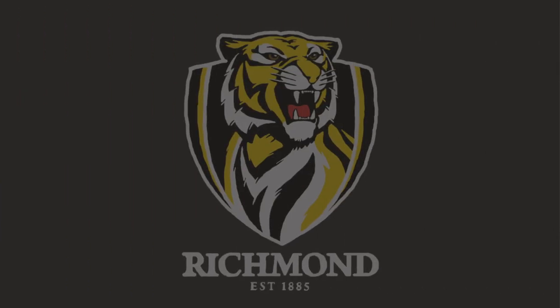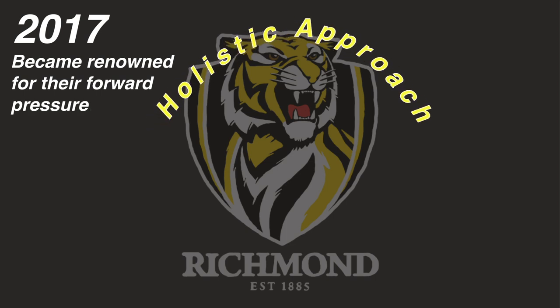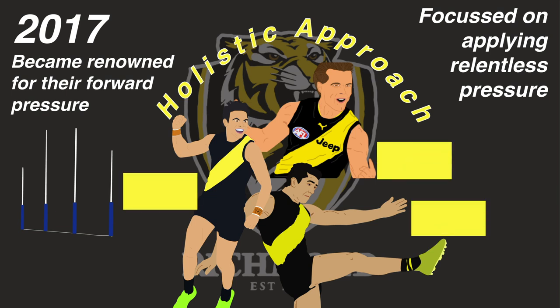For example, the 2017 Tigers, who became renowned for their forward pressure throughout 2017, adopted a holistic approach. No single small forward was instructed to purely just try and kick goals. Instead, their three main smalls that year — Dan Butler, Jason Castagna and Daniel Rioli — focused on applying relentless pressure to opposition defences. At the end of the season, they ranked third, fourth and fifth in Richmond's goal kicking that year, scoring 30, 26 and 25 goals, the majority of which came from turnovers.